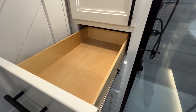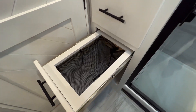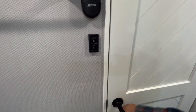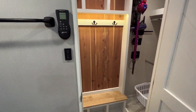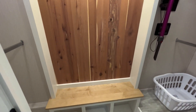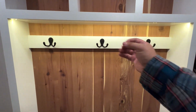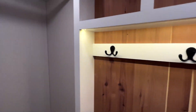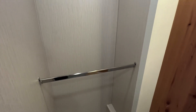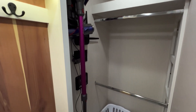If you guys are digging the video or found it helpful, please hit that like or subscribe button and drop a comment with suggestions for next time — I'd greatly appreciate it. Once again, this is the 2022 Riverstone Legacy 39RKFB. This is your closet — a walk-in closet with cedar backing where you can hang up your clothes with these little octopus hangers. You've also got room for hanging clothes on the left, a Dyson vacuum, and some area for hanging clothes on the right.